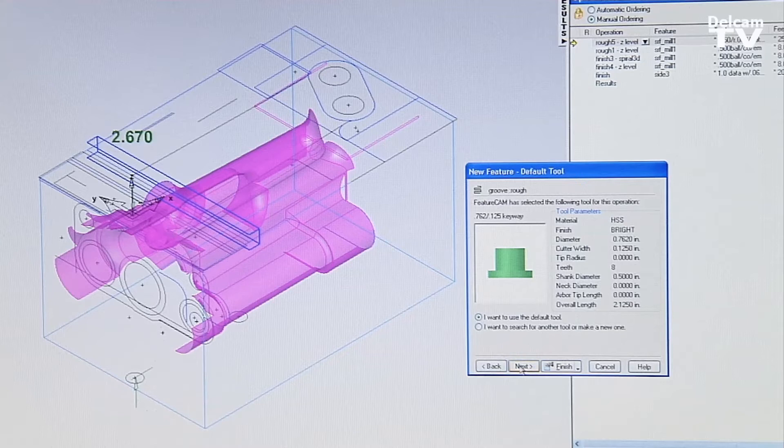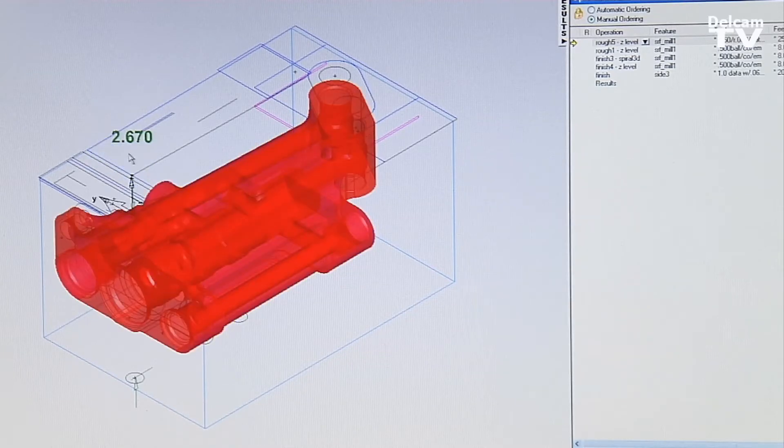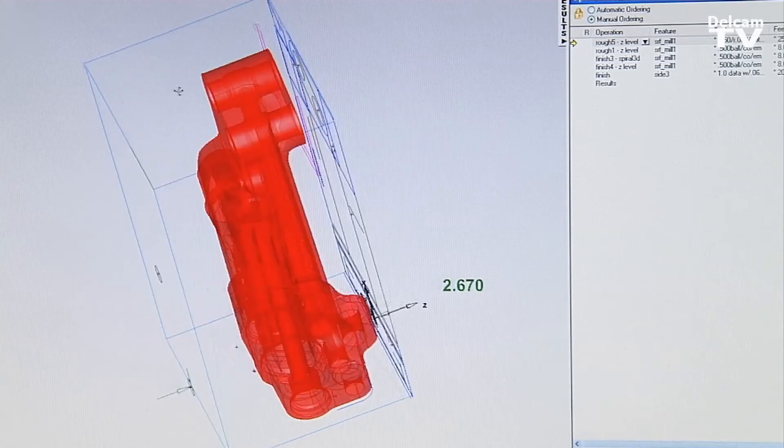FeatureCam tells me my suggested feeds and speeds that we start with. It really makes it simple. You just bring in the model, you do the programming, and the rest is history. It just goes that smooth and that fast.